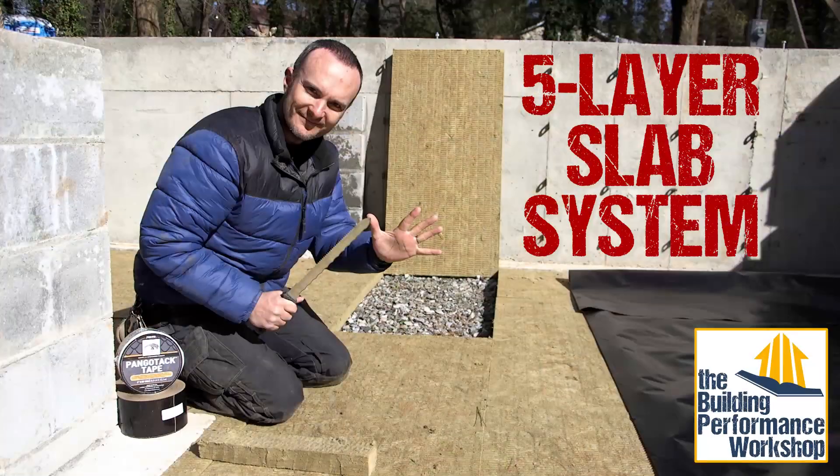The non-structural portion is inside the crawl space. If you remember, we have a two-inch slab over three inches of insulation, over six inches of 57 stone. That's not structural, so it's not something that Jeff necessarily consults on.